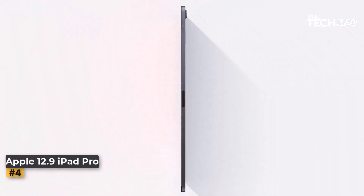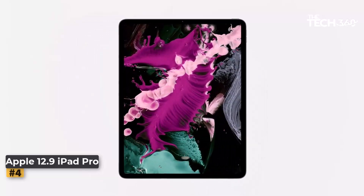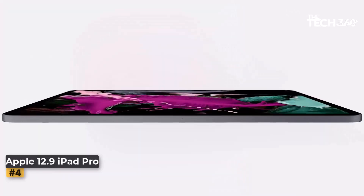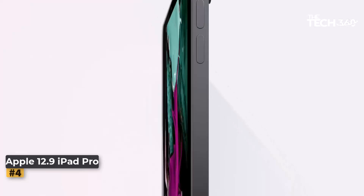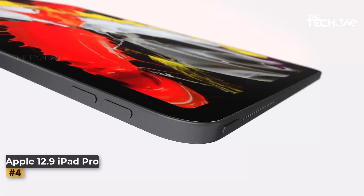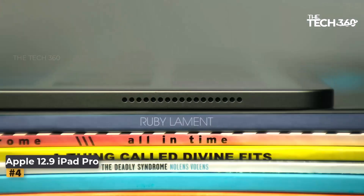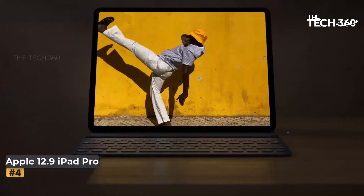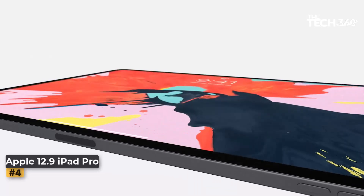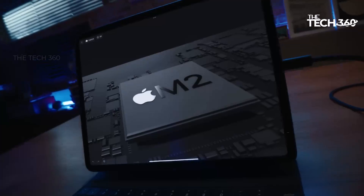Number 4: Apple iPad Pro 12.9-inch. The Apple iPad Pro 12.9-inch is the pinnacle of iPad experiences, boasting incredible performance with the M2 chip, stunning visuals with the Liquid Retina XDR display, and a host of features designed to elevate your productivity and creativity. Powered by the M2 chip, the 8-core CPU and 10-core GPU work in perfect harmony to ensure seamless multitasking, blazing-fast graphics, and responsive navigation — whether you're editing photos, creating 3D models, or gaming.